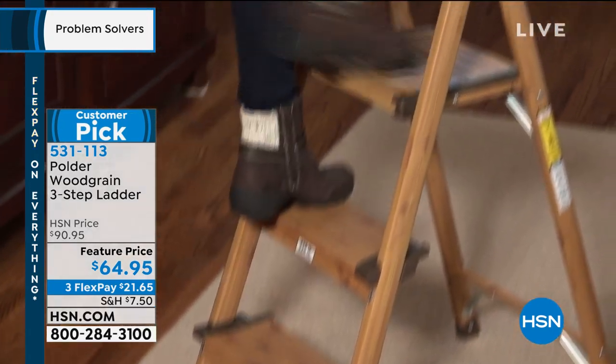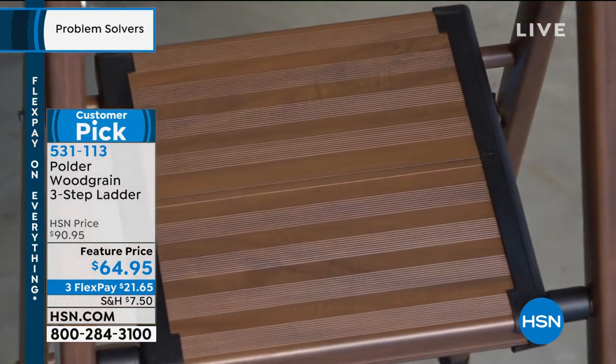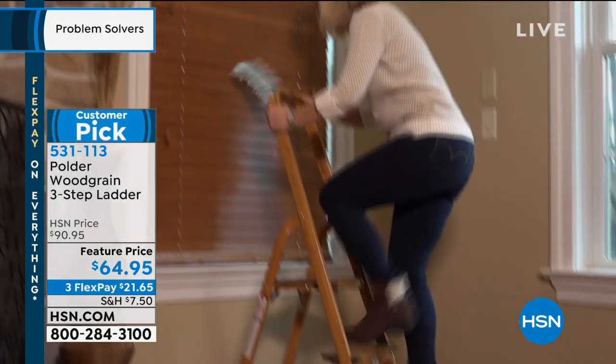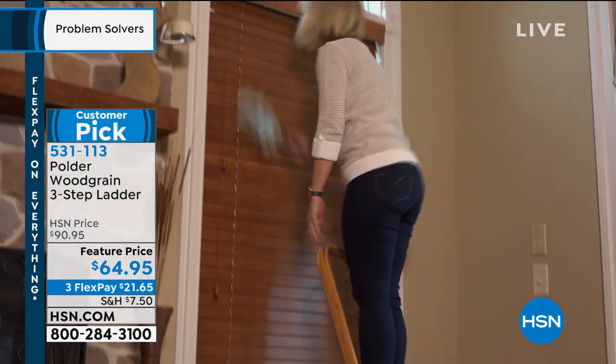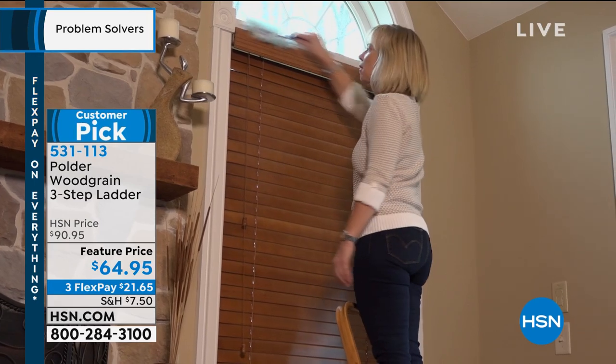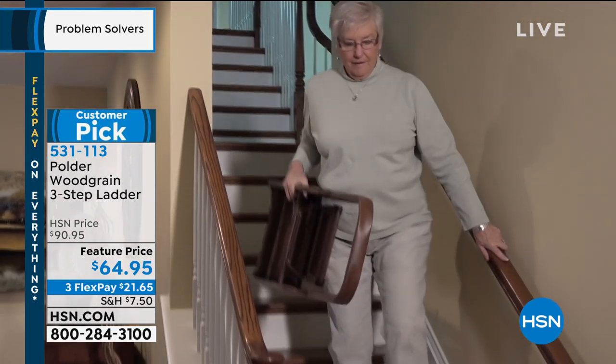If it were not so secure, we would never bring it to you here at HSN. This is the way to put up your Christmas decorations, to get what's on top of the fridge, to be able to dust really high — you know, those fans if you've got tall ceilings. This is going to be your solution.